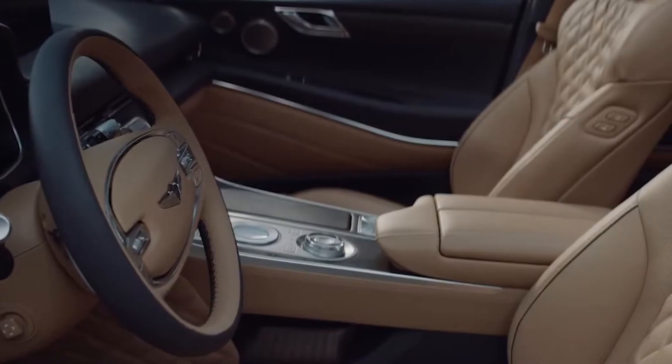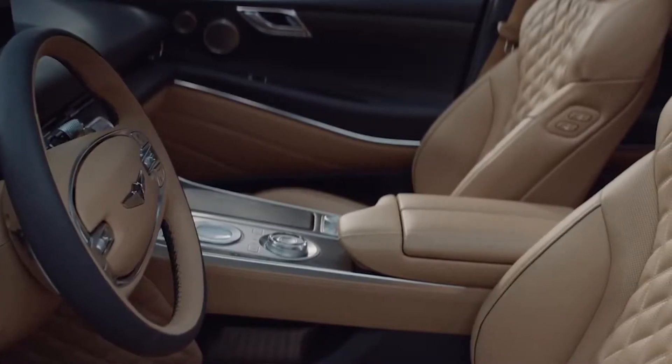Inside, plenty of room for five with a nice leatherette seating surface and there is a smart posture care system to make sure that when you get out of the vehicle you feel just as good as when you got in before your journey. The door panels have perforated leatherette inserts and there's a real leather steering wheel. Absolutely tons of legroom in the back of the GV80. I also have the option of charging both AC 115 volts and a 150-watt charger, plus USB ports.